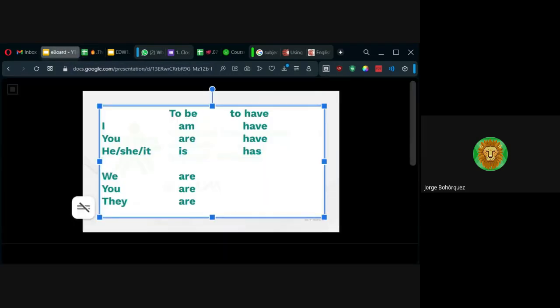A veces hay un error muy común: creen que siempre que aparezca I tiene que aparecer am. Que siempre que aparezca he — o sea, se aprende esto como la tabla del dos. No. Si yo quiero decir yo soy, yo estoy, yo digo I am. Pero si yo quiero decir yo tengo, no tengo que meter el verbo be; yo digo I have. A veces salen con ejemplos como 'I am have' — yo soy tener. No; es o voy a usar el verbo be o voy a usar el verbo have.